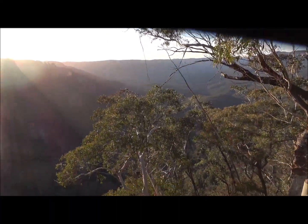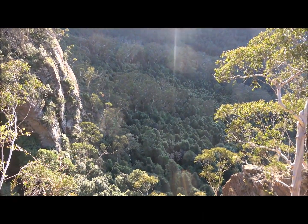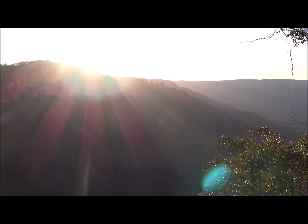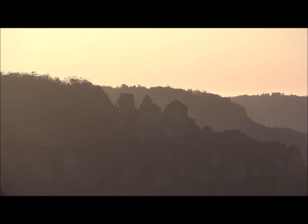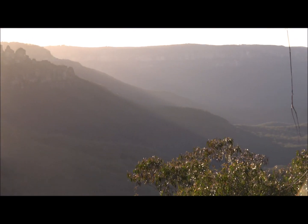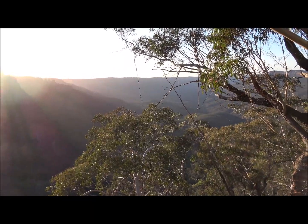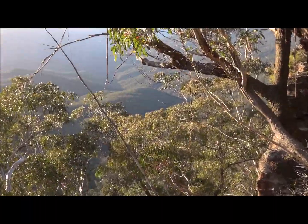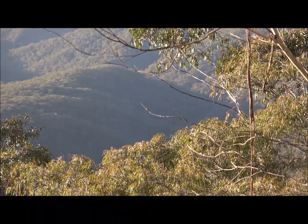I'm back in the Jamison Valley again this week — it's part two of looking for a suitable area to camp in October when we come back and do a couple of nights of research. You can see the Three Sisters there; the sun's just coming up. I'm going further in today than last time, heading toward a creek called China Wins Gully to see what I can find and any suitable places to camp within the valley.